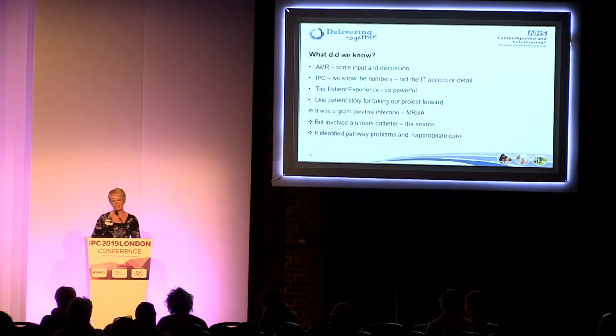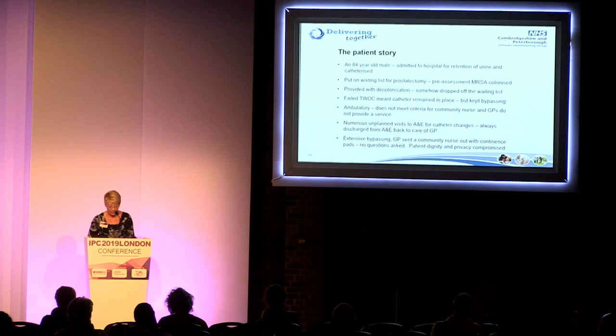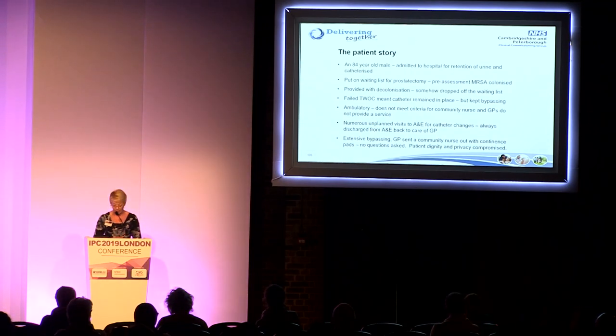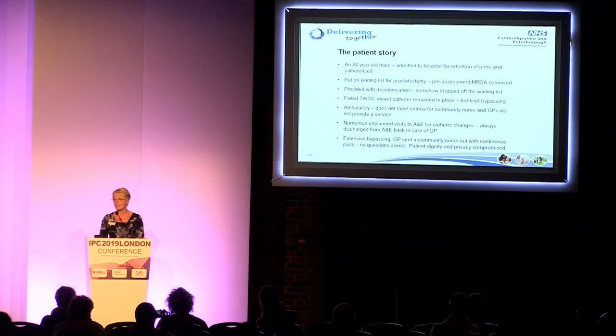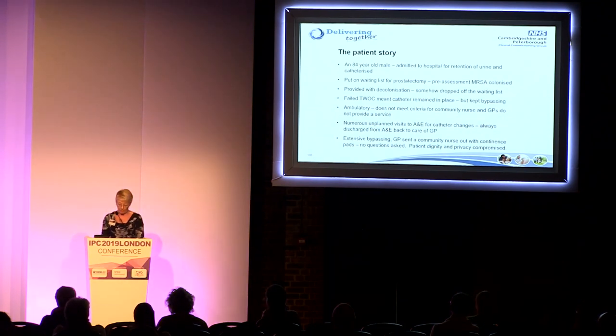I felt we started at a bit of a disadvantaged point, but patient stories can tell us quite a lot. I'm going to give you a patient story about what an 84-year-old gentleman encountered along with his wife. He had an emergency admission to hospital, was found to be in retention of urine, and was catheterised. He was put on the waiting list for a prostatectomy, but when he had his pre-op screen they found he was colonised with MRSA, so he was provided a course of treatment. So far, so good.